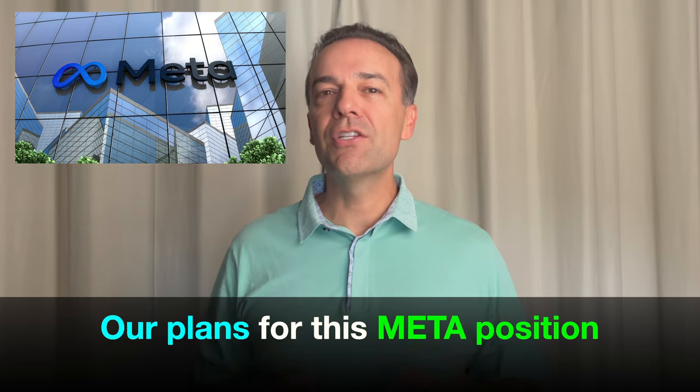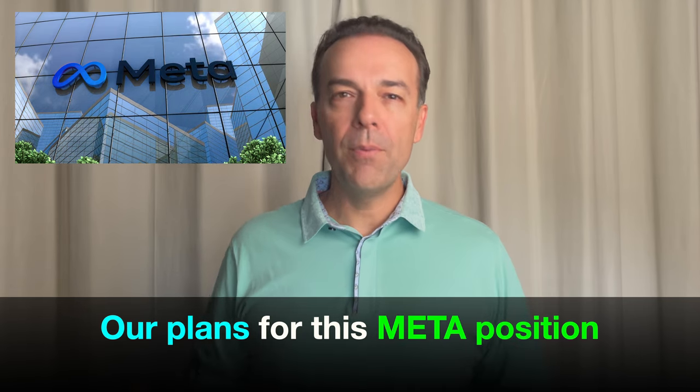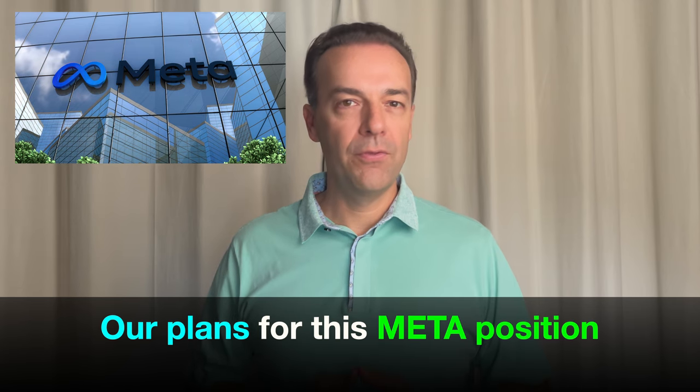I encourage you to stay tuned until the very end of this video, because I'll tell you my thoughts on this overall position and what our plans are for the future with it.